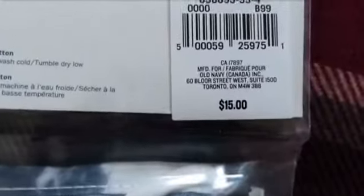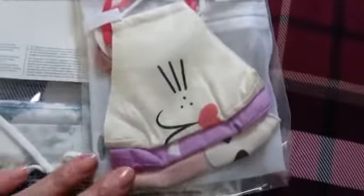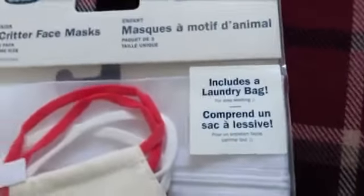And then I got this for my younger daughter with three masks, and it comes with like a cute little laundry bag so you can put your masks inside and just wash them. This is like $12.